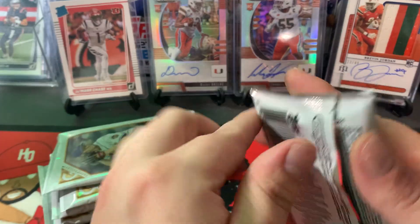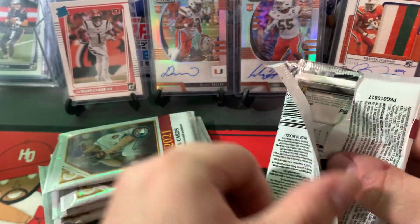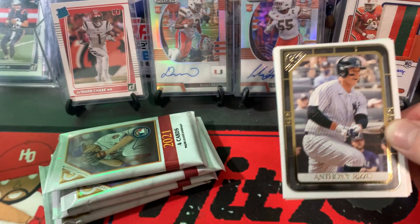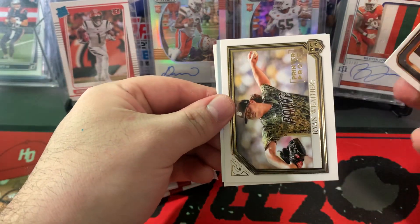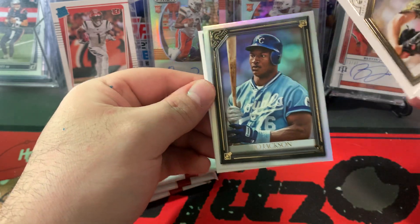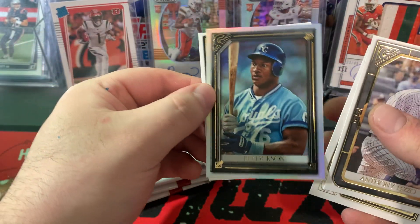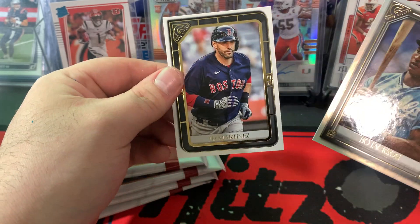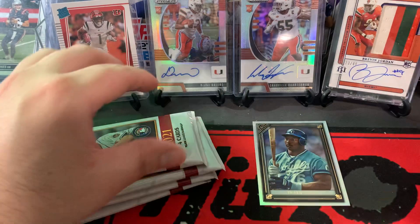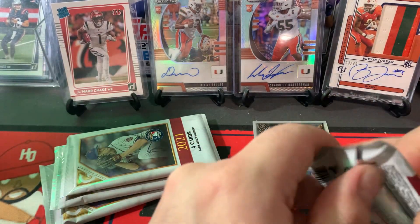Kyle Ripken Jr. Anthony Rizzo. Ryan Weathers rookie card. We have a foil — Bo Jackson. That's a cool looking card right there. And JD Martinez. I really like that Bo Jackson, that's sweet. Bingo foil.